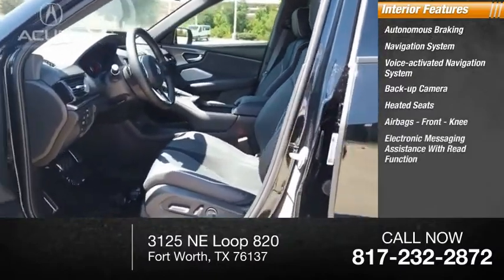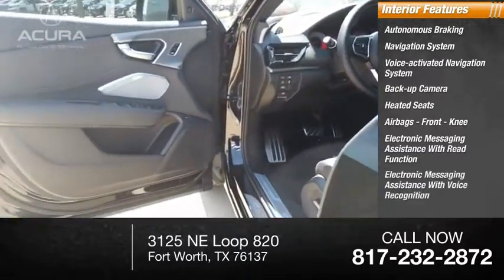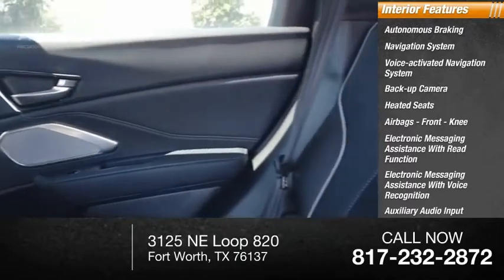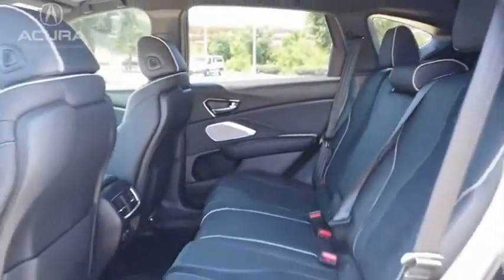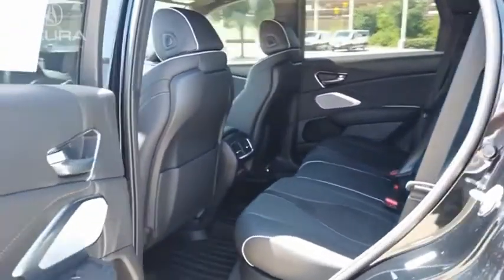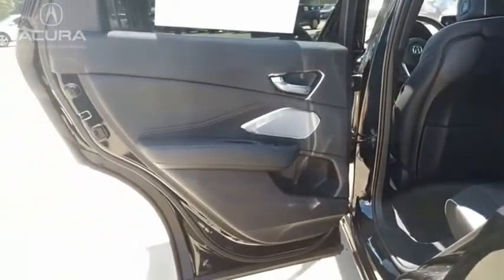Additional features include front knee airbags, electronic messaging assistance with read function, electronic messaging assistance with voice recognition, auxiliary audio input, and push button start. Viewed as Acura's answer to BMW's sporty X3, the RDX offers a stylish interior, plenty of sport, and a nice amount of utility. Come take a test drive today.